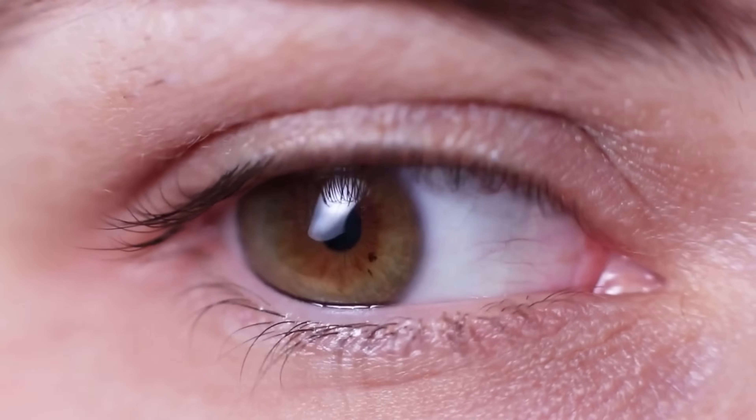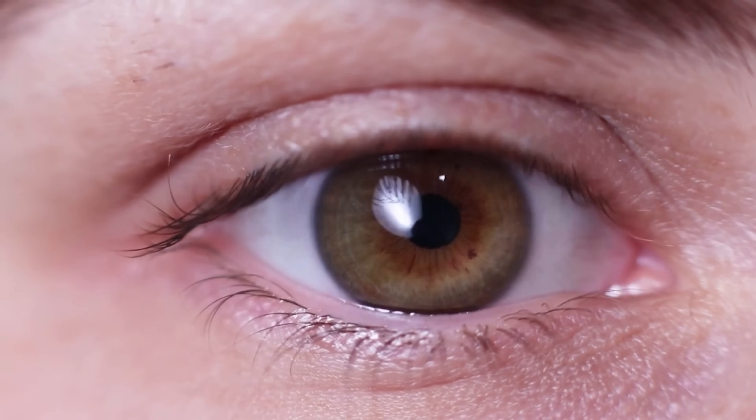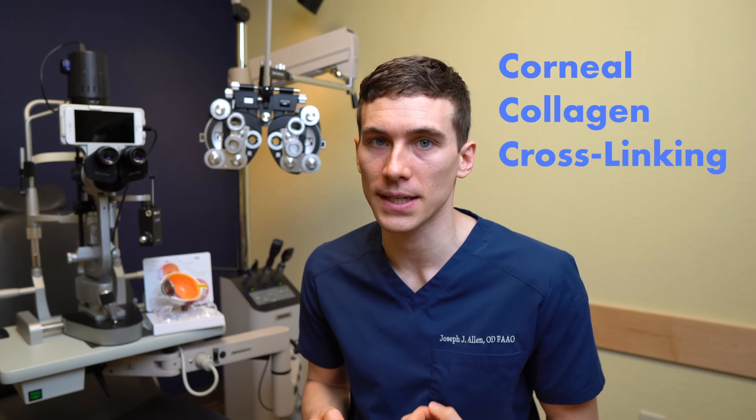Now let's talk about keratoconus treatment. Treatment for keratoconus is really broken down into two steps: first is surgical treatment, and the second is vision correction. After the diagnosis, the first step in keratoconus treatment is trying to slow down or halt the progression, and this is achieved through something called corneal collagen cross-linking.